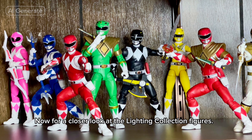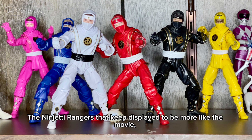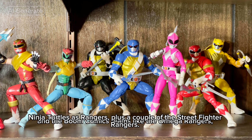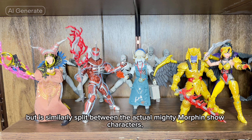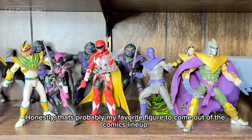Now for a closer look at the Lightning Collection figures. First, I have everything that's related to Mighty Morphin Power Rangers: the 30th Anniversary Remastered Team, the Ninjetti Rangers displayed more like the movie, the Metallic Armor Team, Alien Rangers, and the Boom Comics teams like the Omega Rangers, Ninja Turtles as Rangers, plus a couple of the Street Fighter Rangers. I still need to hunt down Ryu and Chun-Li. The next shelf down is all villains, but is similarly split between the actual Mighty Morphin show characters and the Boom Comics original characters like Lord Drakkon and Shredder as the evil Green Ranger. Honestly, that's probably my favorite figure to come out of the comics lineup.